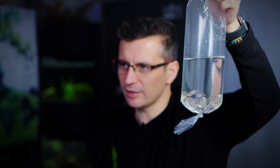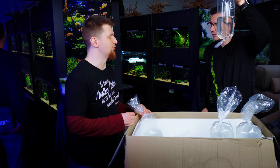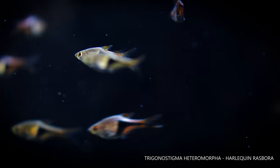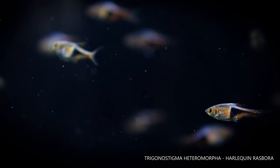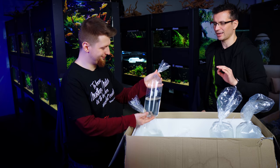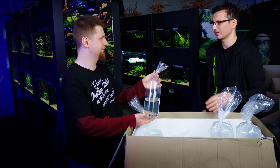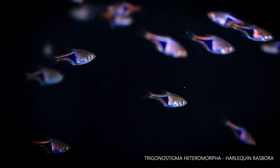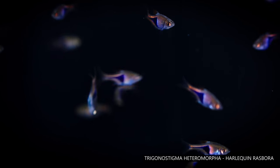The next one — the Latin name is Trigonostigma heteromorpha. This is like the Hengeli but a bit bigger; it's gonna look good in bigger tanks, not growing up to a much bigger size but higher. If you want a classic nature aquarium style, you can actually think about having these.